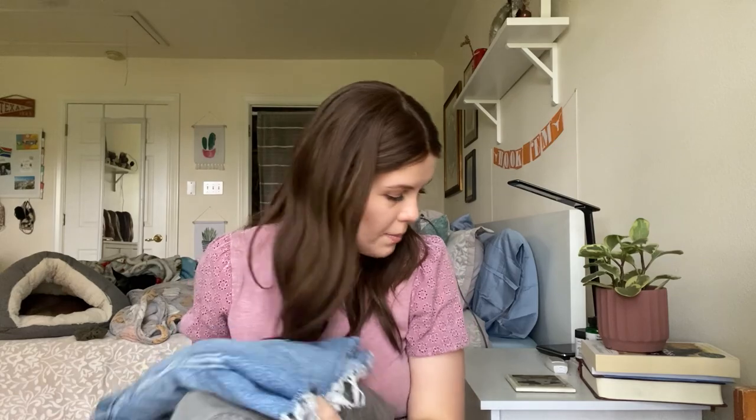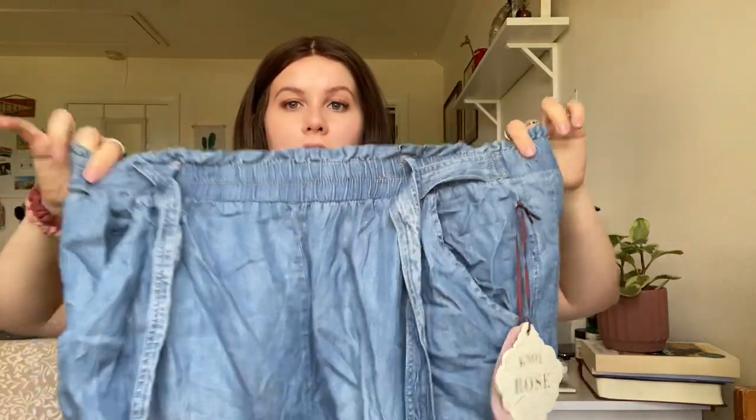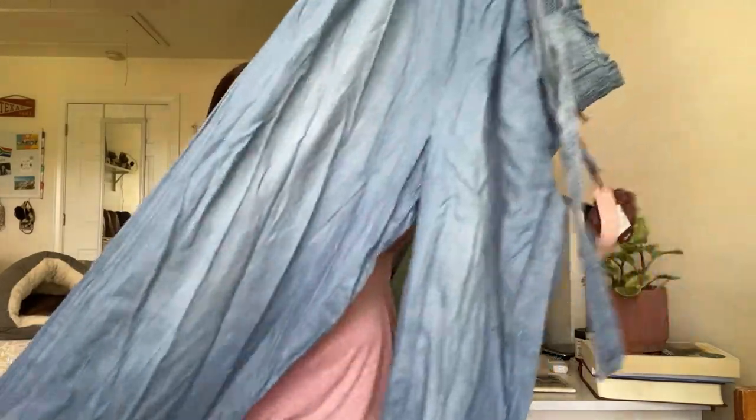Moving on to our last bag. This one is Knox Rose — I only picked this up because it is new with tags and a plus size. It's an extra extra large. It's a paper bag tie-waist pants in almost like a chambray material. New with tags, retailed for $35. I'll probably put it up for 25 to 28 and take an offer as low as 20.